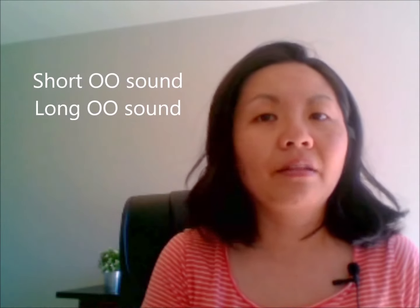Hi everyone! My name is Anne from English Rowling Cafe. In this video, I'm going to go over the oo sound. I'm going to divide this into a short oo vowel sound and the long oo vowel sound.